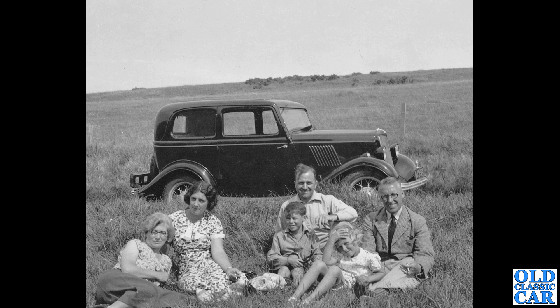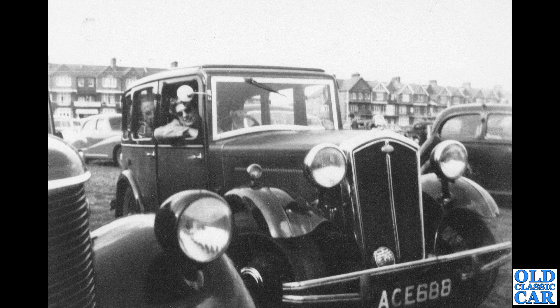A side-on view of a Ford Model Y, mid to early 1930s. It's got the straight front bumper, so that's a short rad car — probably about 1932 or thereabouts. A great scene — family picnic. Wonderful stuff.